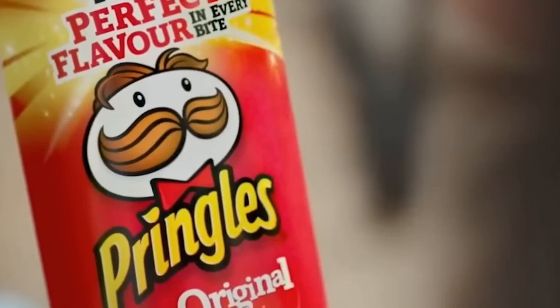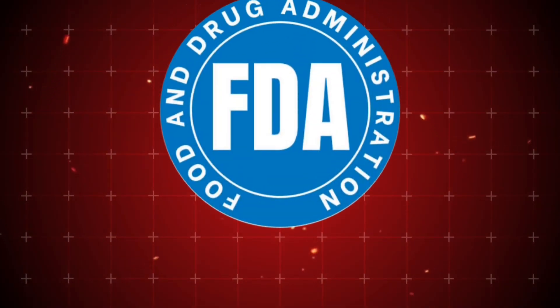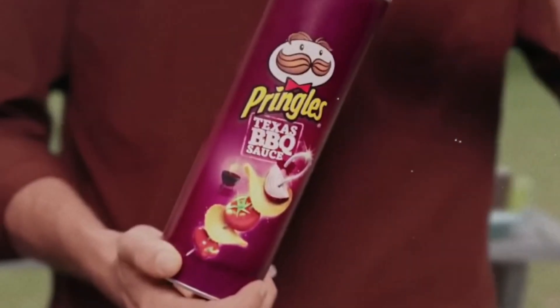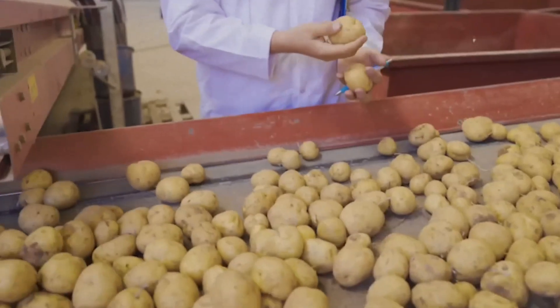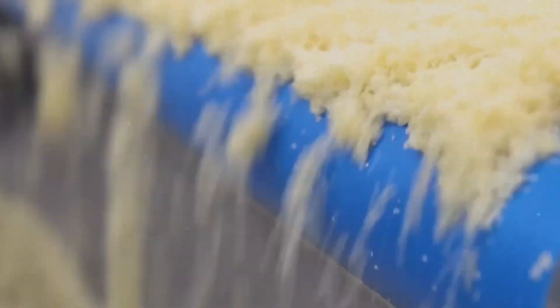Did you know that Pringles aren't actually potato chips? Despite what many believe, they're legally classified as potato crisps because they contain only 42% potato content. The FDA mandated this rebrand back in 1975 to distinguish them from traditional chips. This seemingly small detail reveals just how different the Pringles manufacturing process is from what most people imagine.